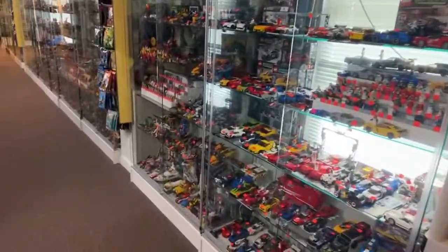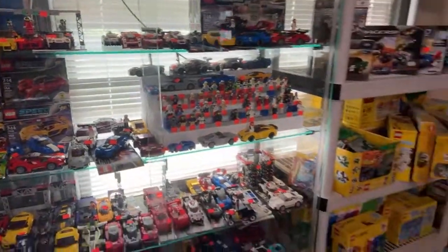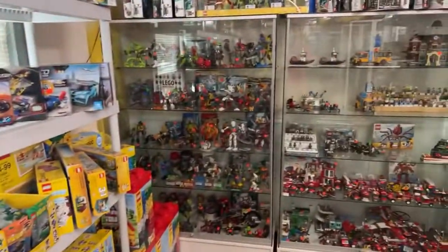Those membership badges are looking really good in red. Glad some of you guys have gotten past the two-month mark and your badges have upgraded — that's pretty awesome.